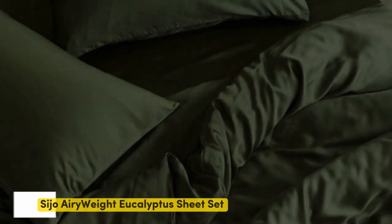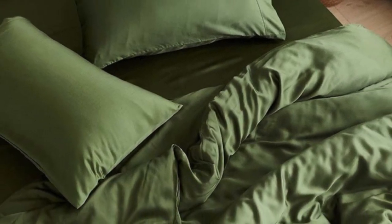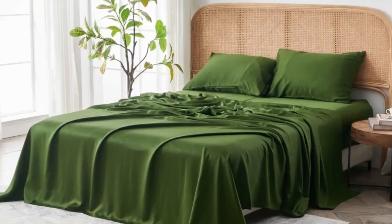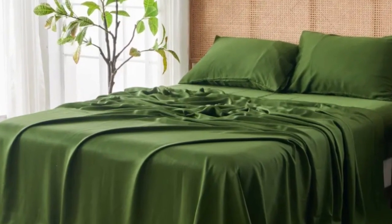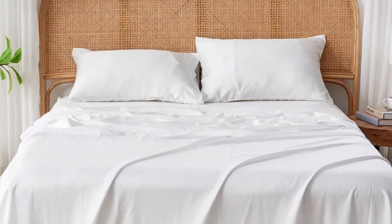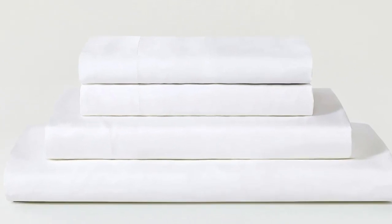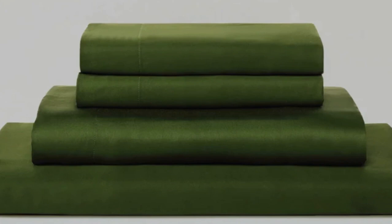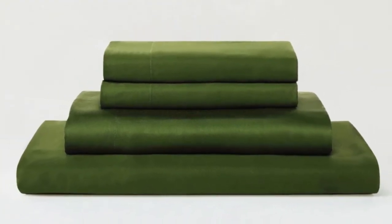Number 3. Eucalyptus-derived Tencel is popular among our hot-sleeping testers due to its exceptional breathability and moisture-wicking properties, and the Seijo Airyweight Eucalyptus Sheet Set is no exception. Each item is composed of high-quality Tencel fabric that feels luxuriously soft and smooth. The sheets drape closely to your body and provide insulation on chilly nights without retaining too much heat during warmer times of the year, so it's a great choice if you are seeking sheets to use year-round.